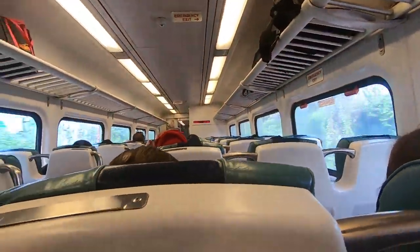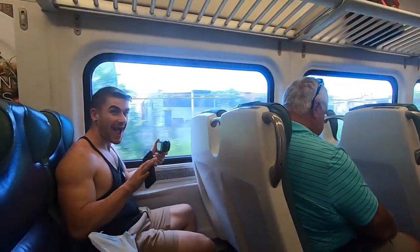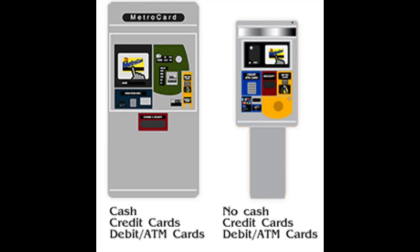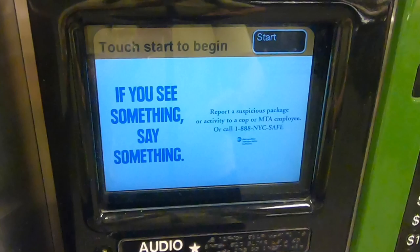We'll first start off with the New York subway system and how to get a MetroCard and other options for payment. There are two different types of MetroCard machines. The one on the left accepts cash and the one on the right only accepts credit card and ATM cards. But between the two machines, the option prompts are exactly the same.